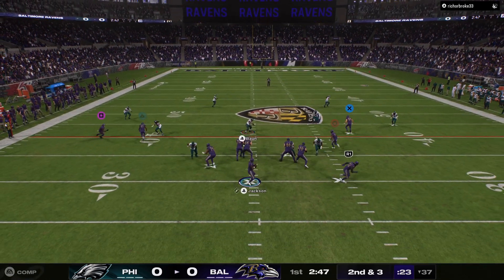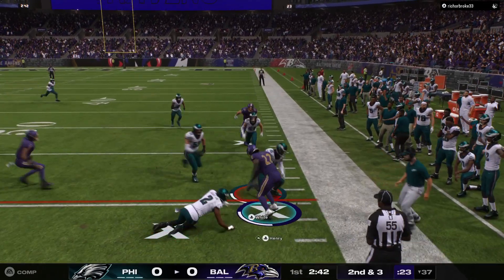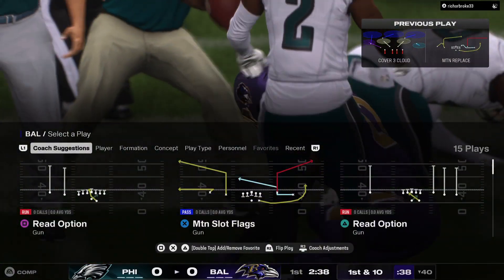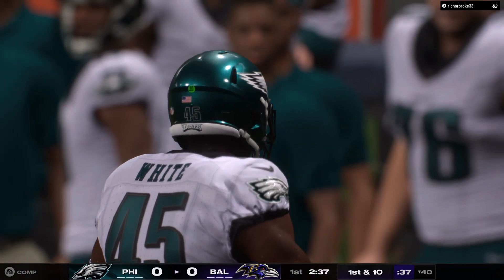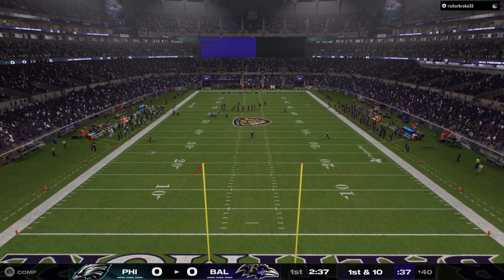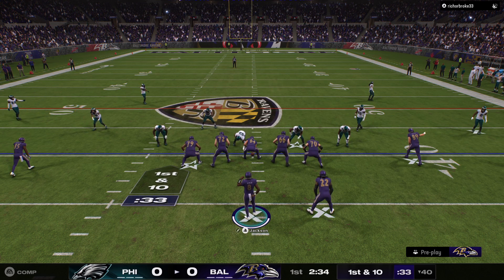Jackson looks to throw, a check down here for Henry. They'll get three as the drive continues — it's a first down. That was a pretty favorable situation there. What would you call that, second and manageable? Smart play too. Didn't force it downfield when he didn't have it, just checked it down, let him get the first down, and that's exactly what he did.